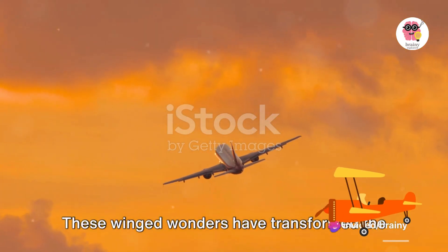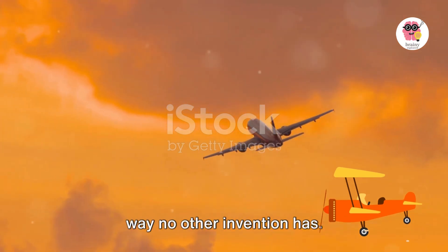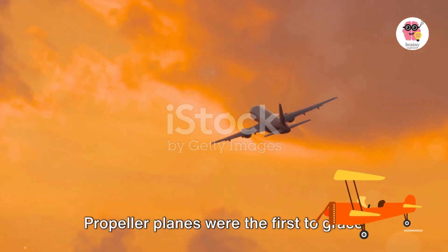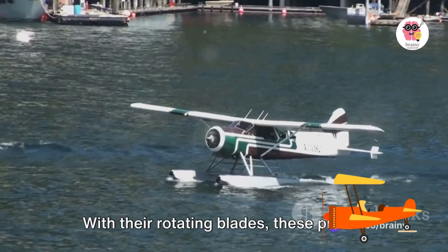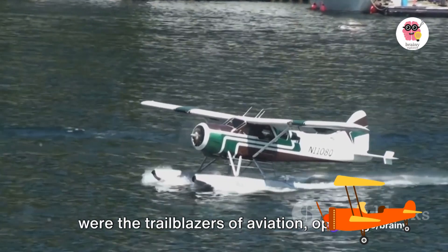These winged wonders have transformed the way we travel, shrinking the world in a way no other invention has. Propeller planes were the first to grace the skies. With their rotating blades, these planes were the trailblazers of aviation, opening up the heavens for exploration.